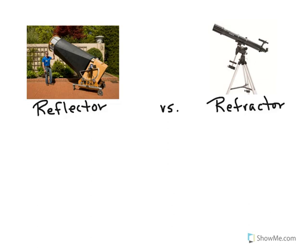Since we have now looked at the design of reflector and refractor telescopes, let's look now at the pros and cons of the two styles.